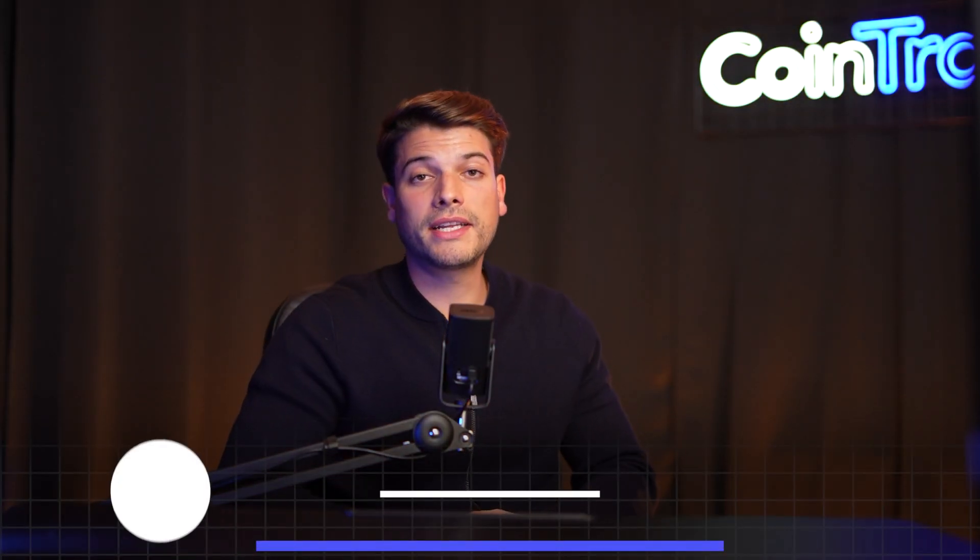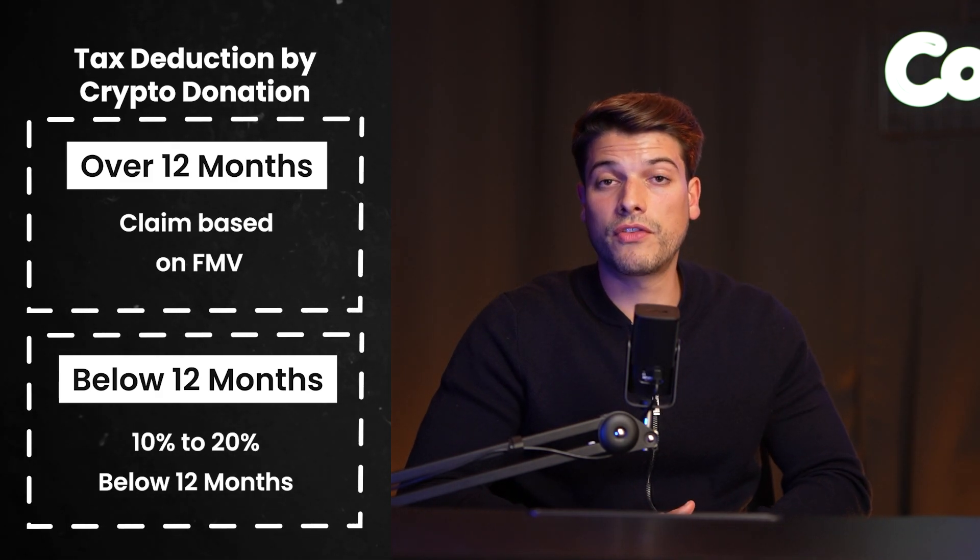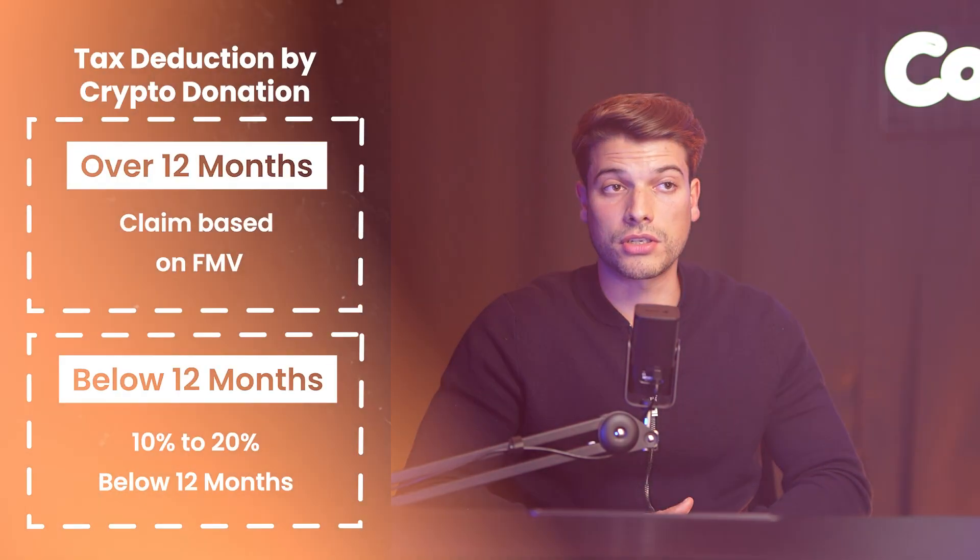Tip number two: donate crypto to a charitable organization and get a tax deduction. In the US, you can donate Bitcoin or any other crypto to a qualified charitable organization and get a tax deduction if you claim an itemized tax deduction.